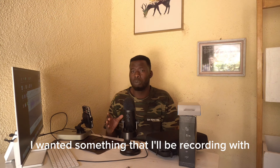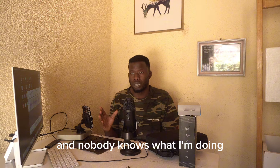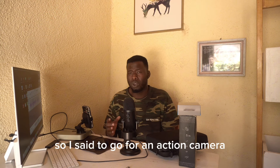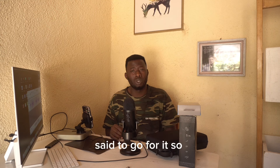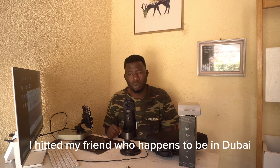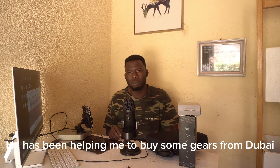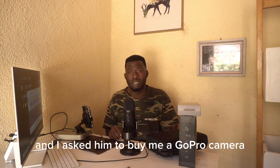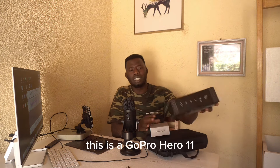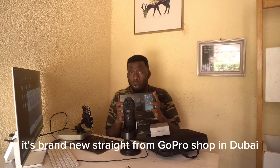I wanted something I could record with and nobody would know what I'm doing, so I decided to go for an action camera. I've been seeing many vloggers using them. I hit up my friend who happens to be in Dubai — shoutout to him, he's been helping me buy some gear from Dubai — and I asked him to buy me a GoPro. This is a GoPro Hero 11, brand new straight from the GoPro shop in Dubai.